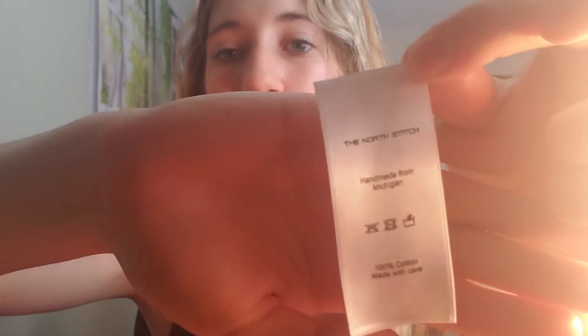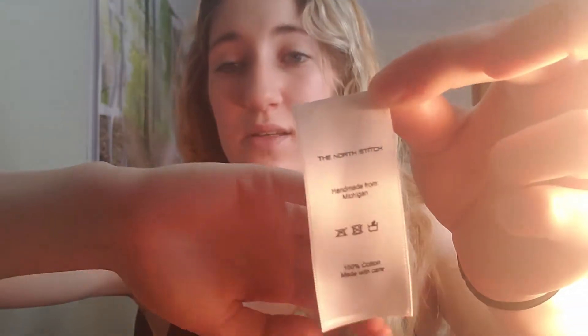These are the care labels - there are quite a few of them here, basic white, and I have 30. You can pick the size, how many lines of text you want, what it says, and the color. The first thing at the top just says 'The North Stitch,' and below that is 'Handmade from Michigan.' That's a really important thing to me - it's handmade in Michigan because I believe Michigan has a lot of potential and a lot of creators.